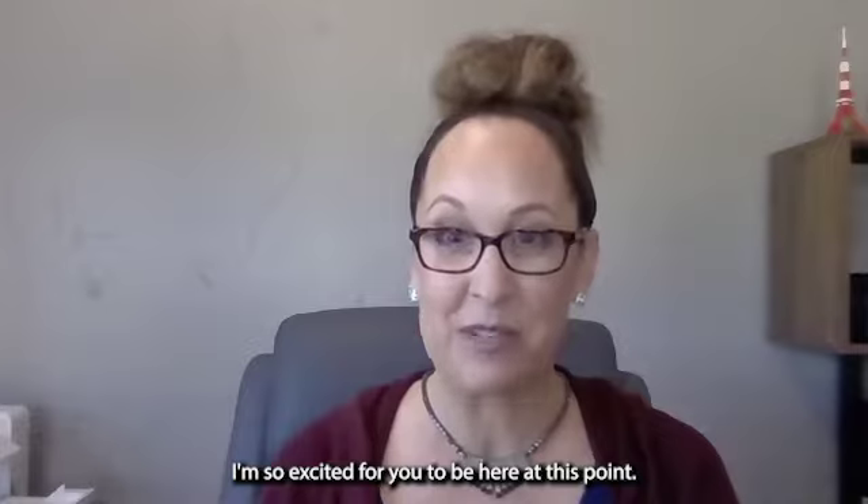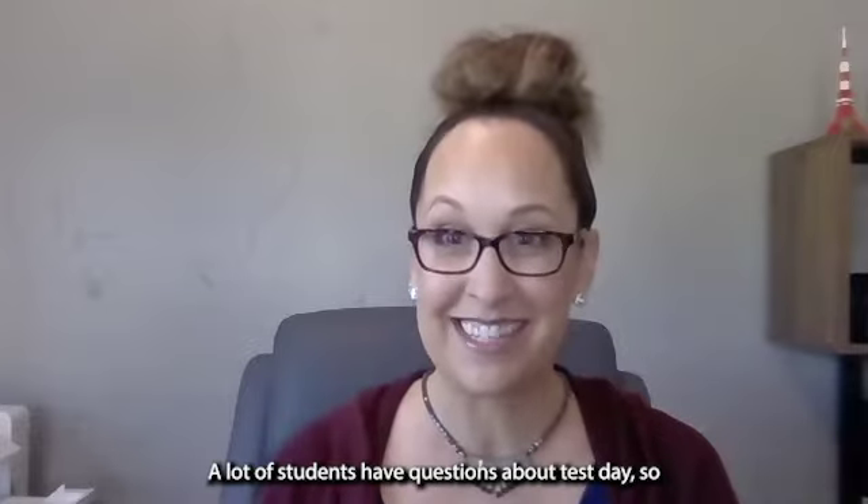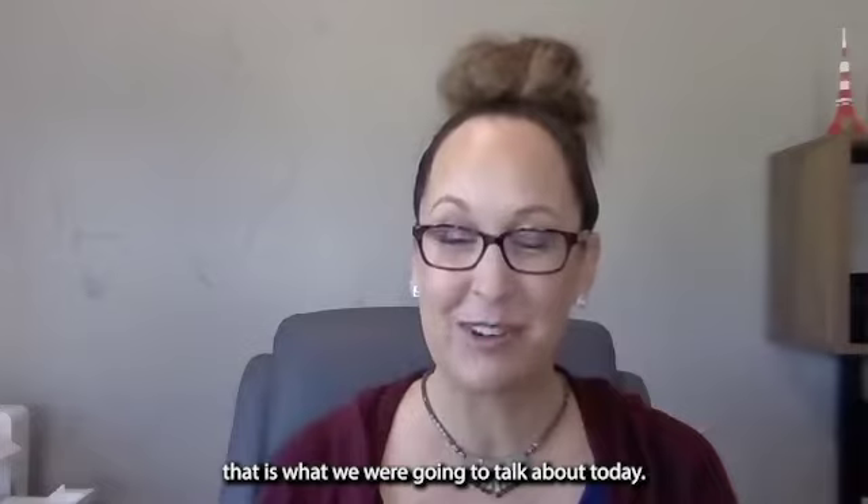Hi, future RNs. I hope everybody's having a great day. My name is Teresa. I work for Kaplan and I'm a Kaplan instructor. I'm so excited for you to be here at this point. A lot of students have questions about test day, so that is what we're going to talk about today.